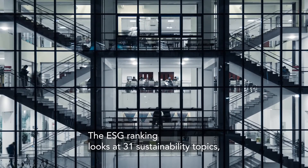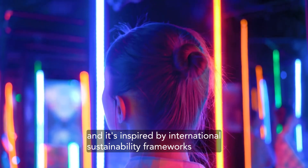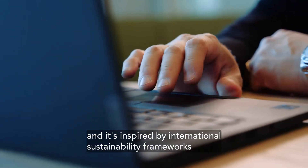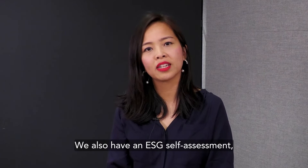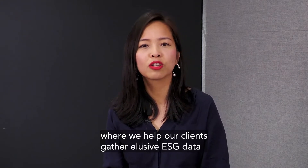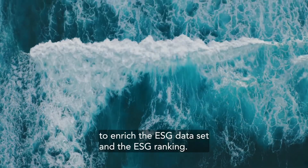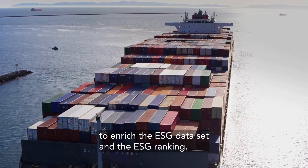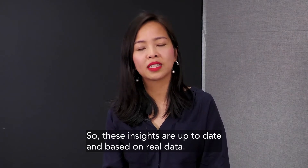The ESG ranking looks at 31 sustainability topics and is inspired by international sustainability frameworks such as SASB, the GRI, and TCFD. We also have an ESG self-assessment where we help our clients gather elusive ESG data at scale from their business partners to enrich the ESG dataset and the ESG ranking. The ESG data is updated weekly and the ranking itself is updated monthly, so these insights are up-to-date and based on real data.